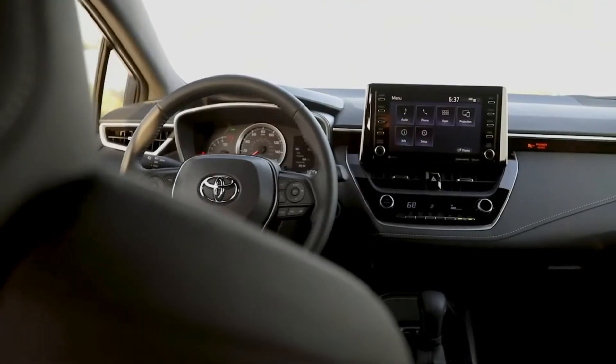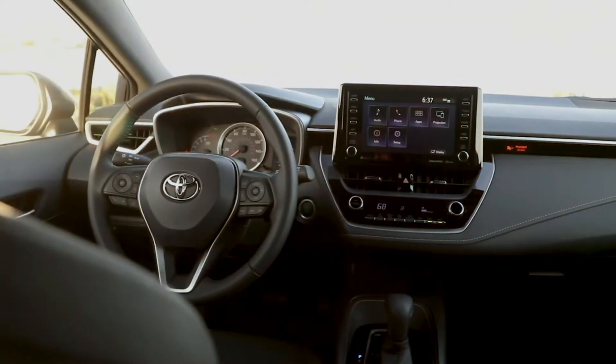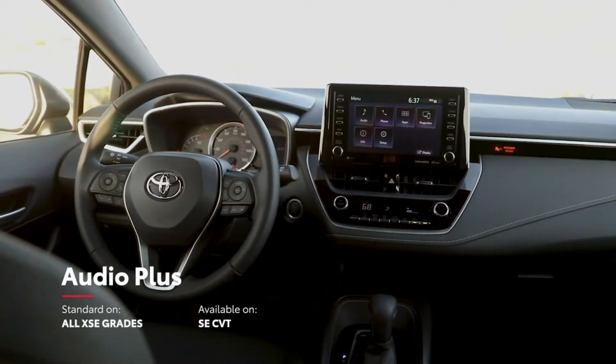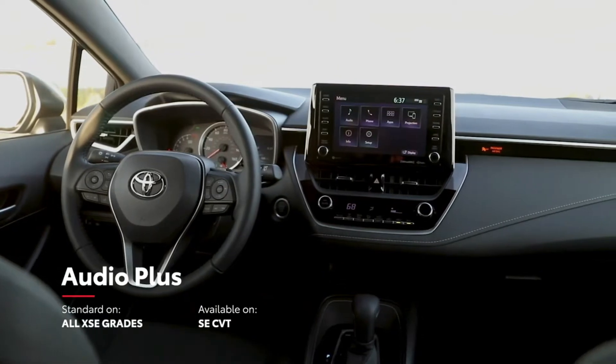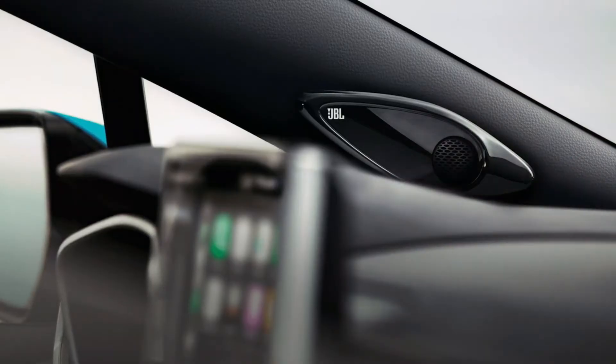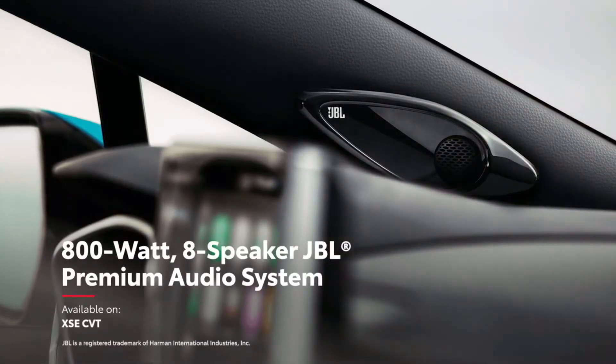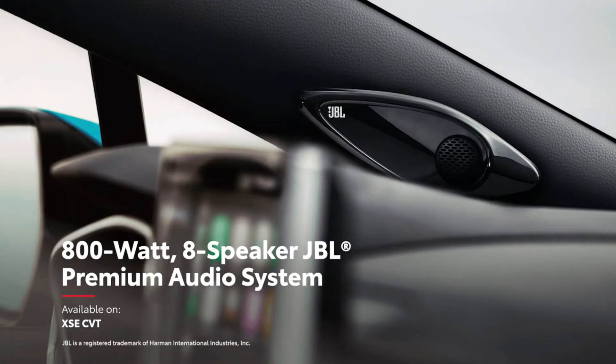And of course, while hitting the streets in Corolla Hatchback, it's important to have an audio system that delivers the goods. That's why SE can be upgraded to the Audio Plus system found on XSE, and why XSE can be maxed out with the top-shelf 800-watt 8-speaker JBL premium audio system for extra punch.